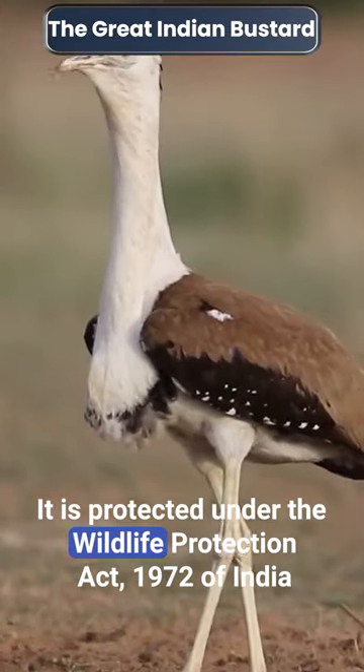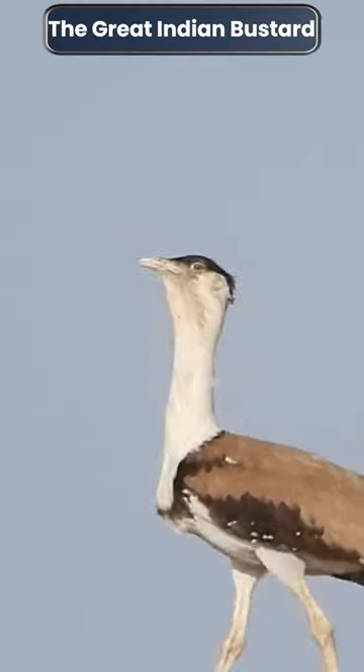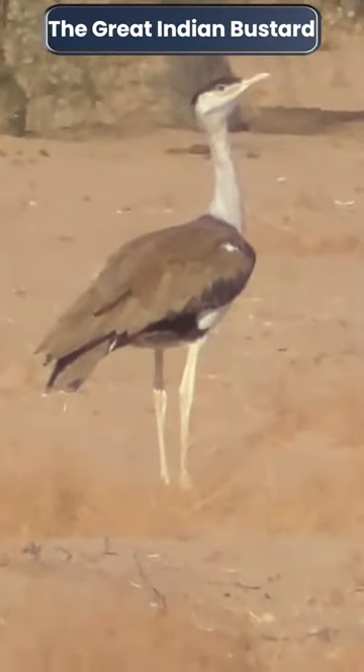It is protected under the Wildlife Protection Act 1972 of India. A grassland species, the Great Indian Bustard is often considered as the indicator of health of our grasslands, or the pulse of the grassland ecosystem.